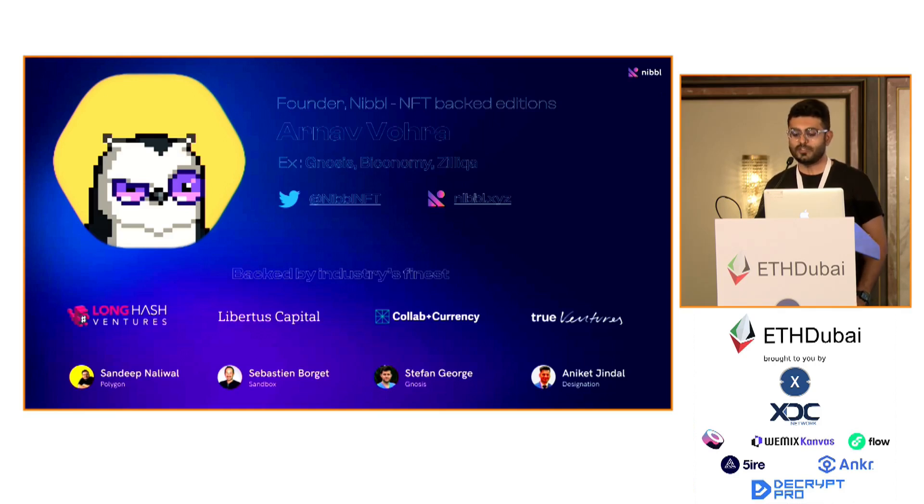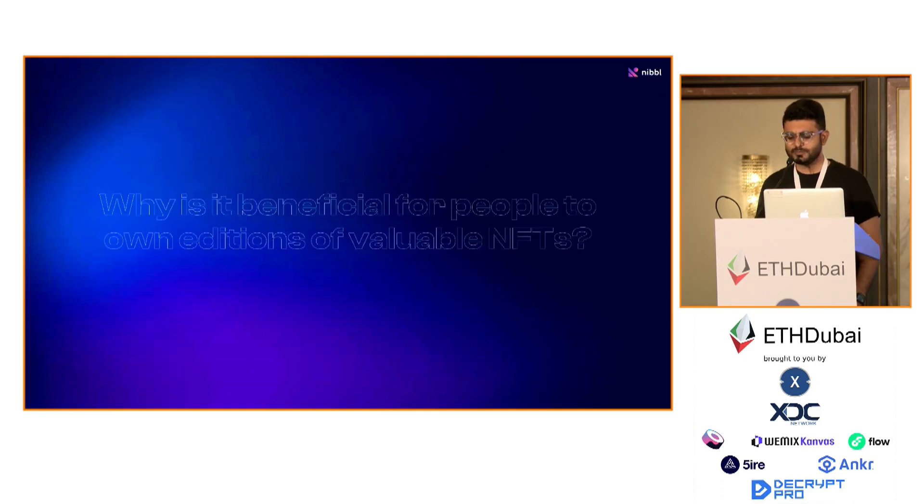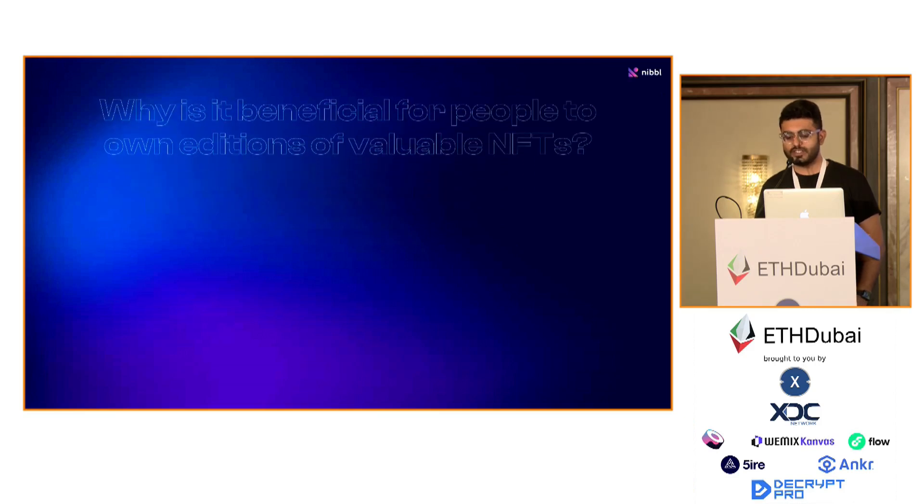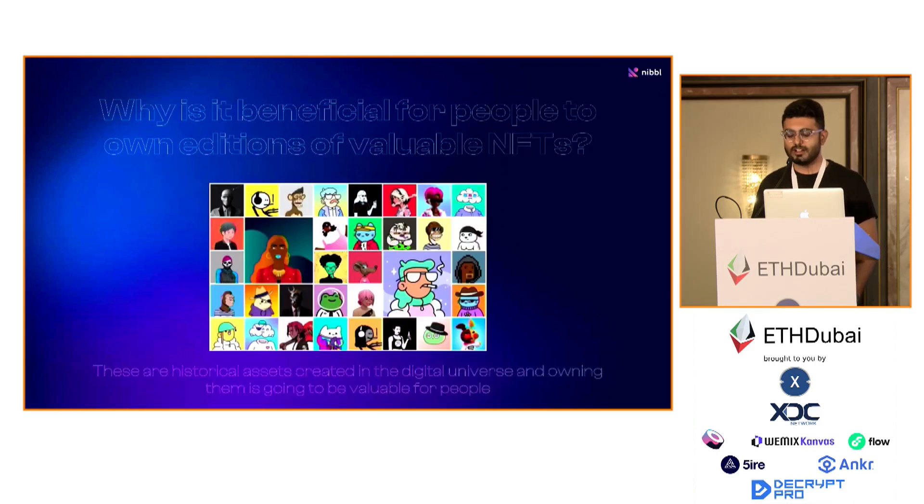The Beeple $69 million sale and a couple of other sales got me thinking — these digital assets, represented by NFTs, are defining culture in the world we live in today. And people might want to own some of these valuable assets that are defining culture in our world right now.